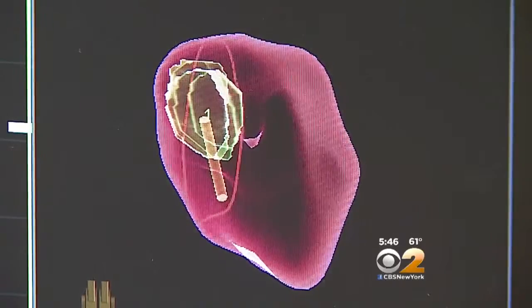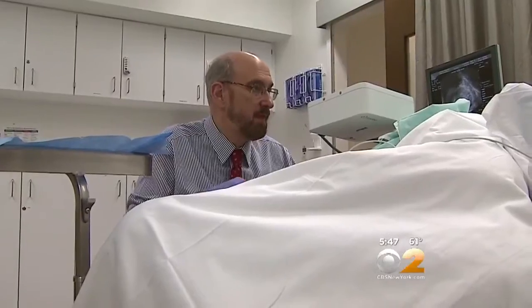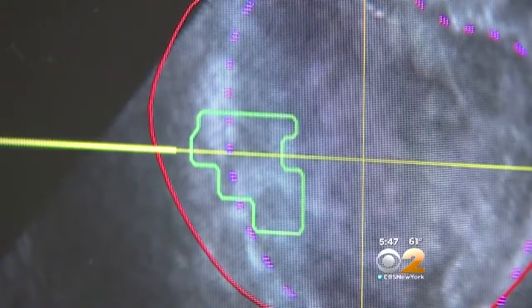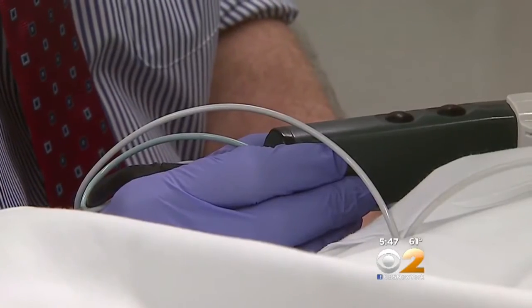There's no question that doing fusion biopsies is more accurate and has found a lot of tumors that might otherwise have been missed. Traditionally an ultrasound probe is used to direct sampling of different areas of the prostate, but ultrasound can't usually see cancer, so the biopsies are random. Fusion-guided biopsy fuses detailed MRI images with live real-time ultrasound to guide doctors right to the suspicious areas.